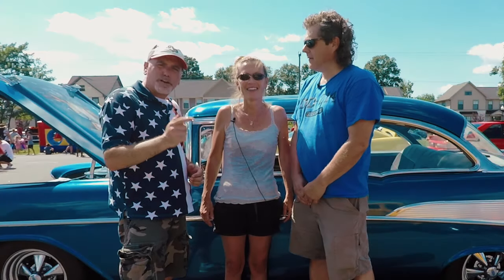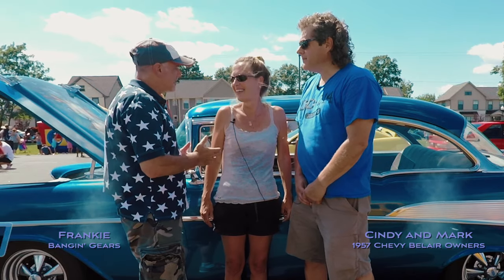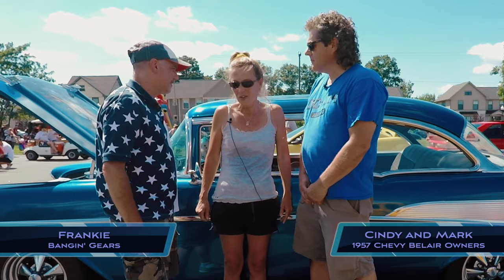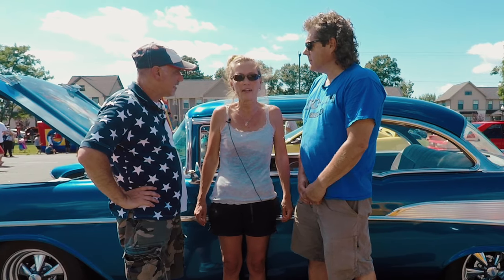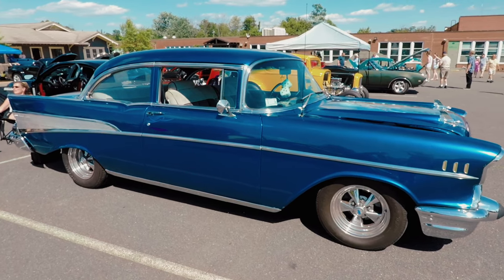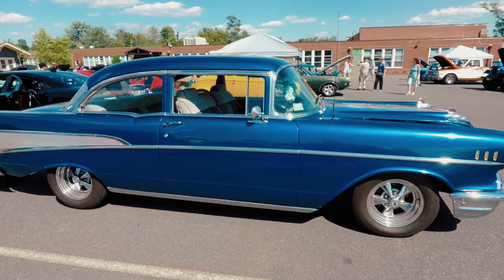Hey guys, so we're here with the owner of this beautiful 57 Chevy Bel Air, Cindy, and her husband Mark. Cindy, could you tell us a little bit about the car? She bought the car in 1989, so she's owned it for 30 years, originally out of Dallas, Texas. The car traveled with her when she moved to Massachusetts and then of course to Virginia. So here we are.